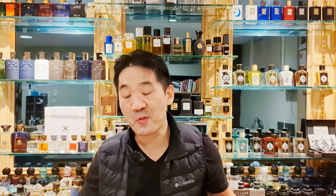Hi, and welcome to the Zoologist channel, where we talk everything Zoologist perfumes. Harvest Mouse, coming out February 18, 2023.